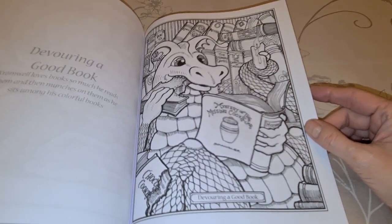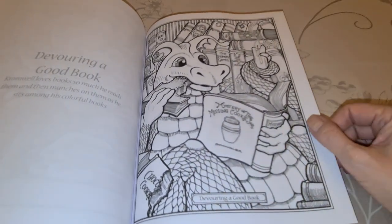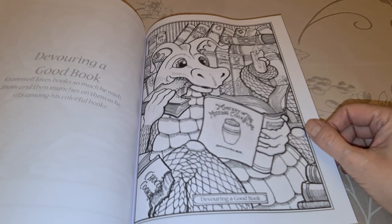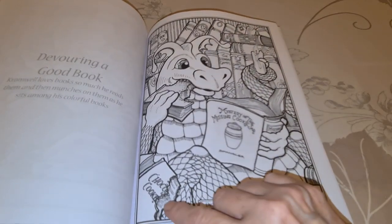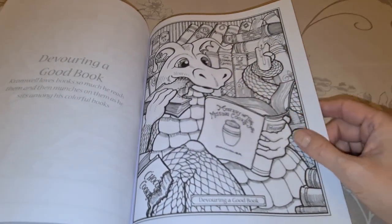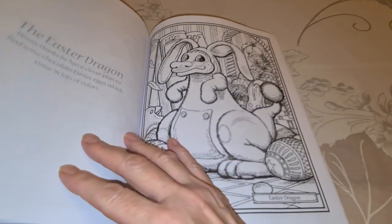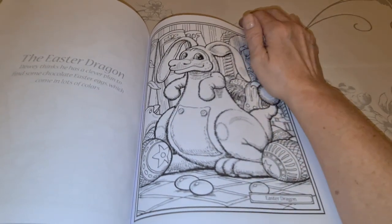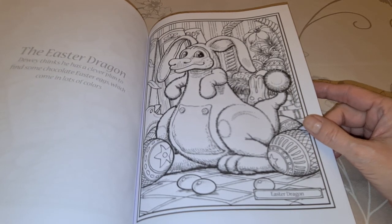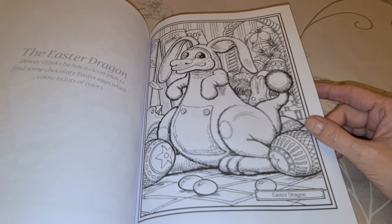Cromwell — this is a different dragon. Cromwell loves books so much he reads them and munches on them as he sits among his colorful books. Look, he's after eating part of a book there — he's got a book in his hand. I didn't realize that was a different dragon — that's Cromwell. Never saw that one before. Easter Dragon — Dewey thinks he's got a clever plan to find some chocolate Easter eggs, which come in lots of colors.